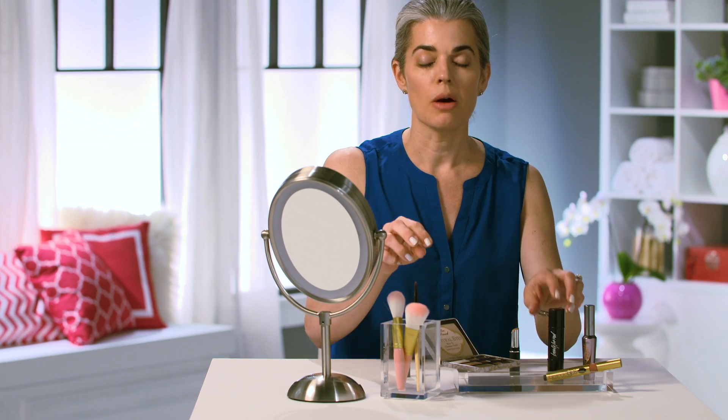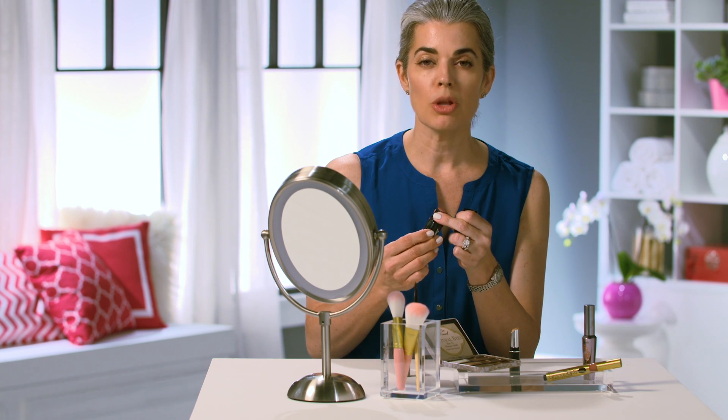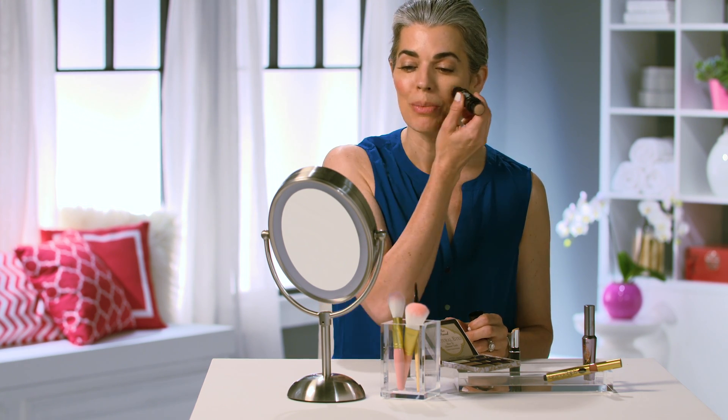And then I'm going to take my blush. Blush is so important — it's going to make you look alive. Creamy blushes just look so natural. So you're going to smile, and on the apples of my cheeks I'm going to just hit them like this and work it in so it looks like a healthy glow. I'm just going to spread it out.